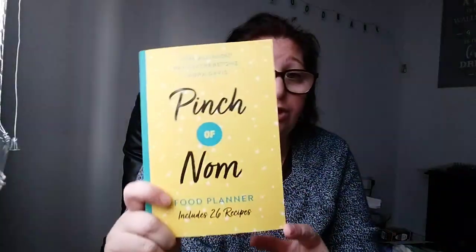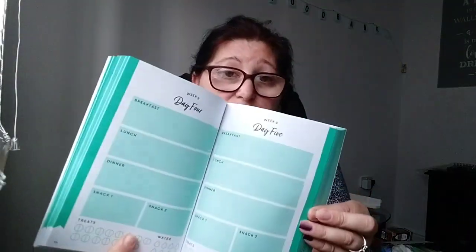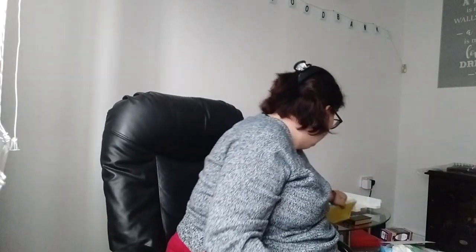Now for the charity shopping. I'm also doing Slimming World. I've got the Pinching On book — the original one — and then I found this, which is the food diary planner. You've got all your foodie bits like your days, your water intake, and your treats. I picked that up cheaper than what it is in the shop.